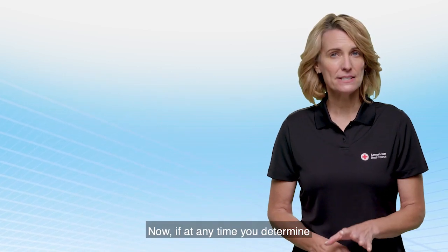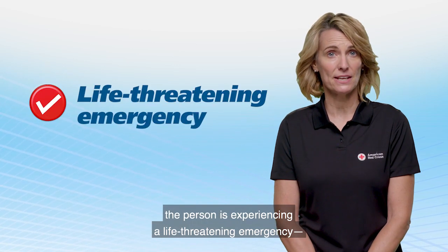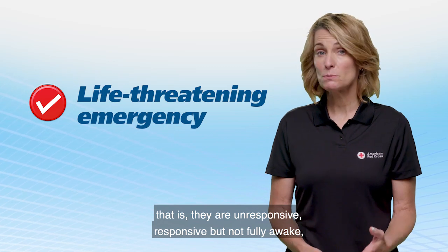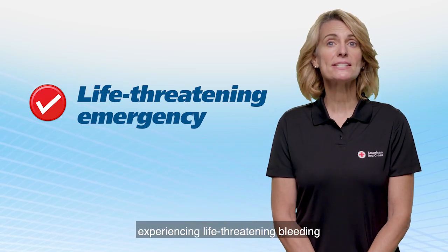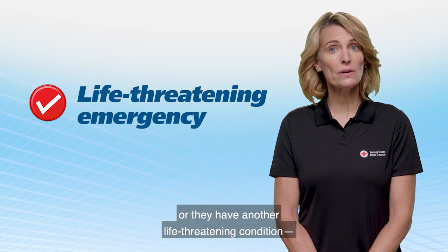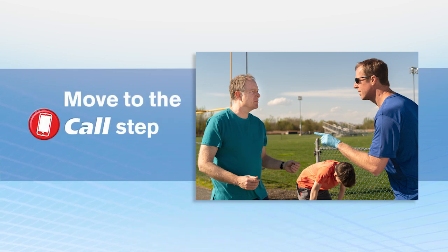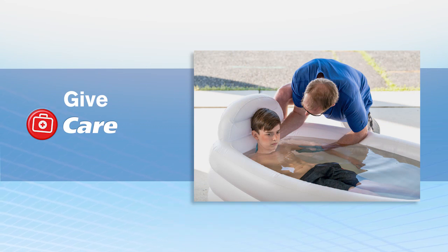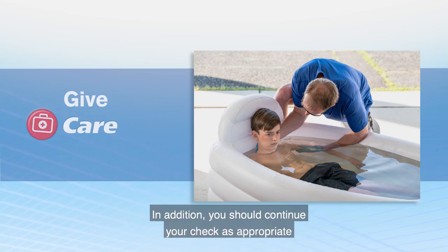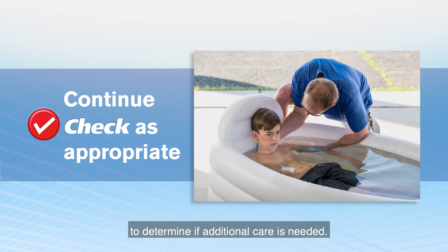If at any time you determine the person is experiencing a life-threatening emergency — that is, they are unresponsive, responsive but not fully awake, not breathing, experiencing life-threatening bleeding, or have another life-threatening condition — stop the check step and immediately move to the call step. Then give care according to your level of training. In addition, you should continue your check, as appropriate, to determine if additional care is needed.